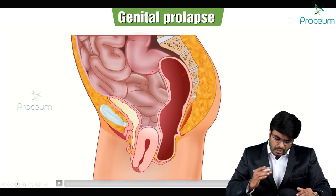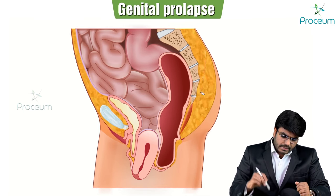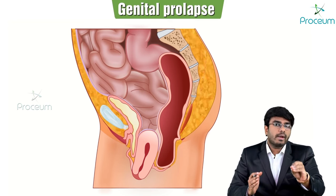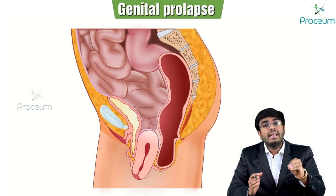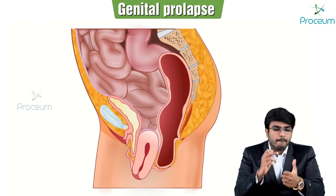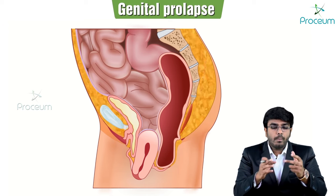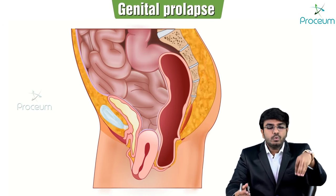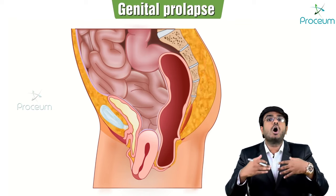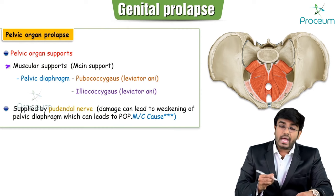Why is there prolapse? In a normal healthy female there is no prolapse because the uterus has certain supports: muscular supports, ligamentous supports, and mechanical supports. Because of these supports the uterus is fixed in its place and not herniated into the vaginal canal or external world. Let's see those supports one by one.